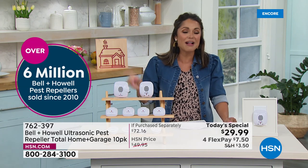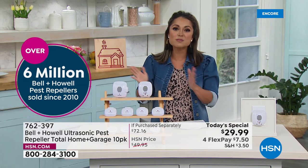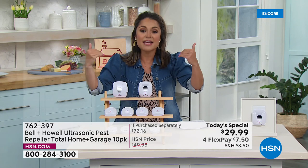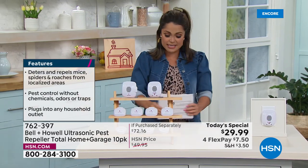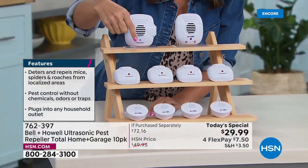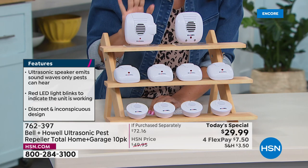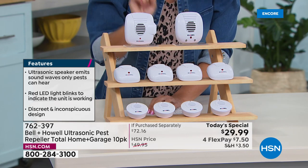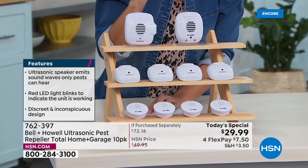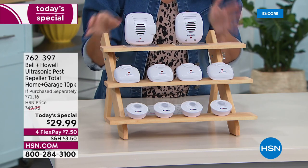Six million of these Bell & Howell pest repellers have been sold just since 2010, and this is the largest configuration we have — a whole home solution. It's the best value we've ever done and the best on the marketplace. You're going to be receiving 10 of these: four classic, four compact size for smaller spaces, one with a nightlight perfect for hallways, and one with an extra outlet so you don't lose your plug — all 10 for $29.99, about $2.99 each.